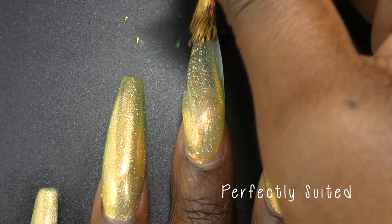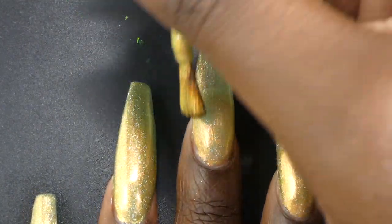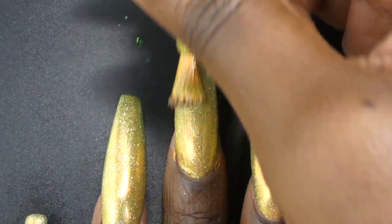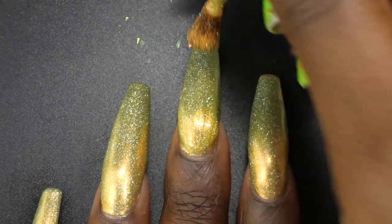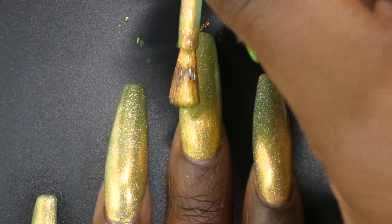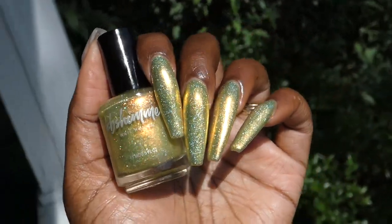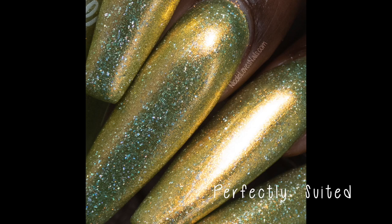Next up we have Perfectly Suited. This one is described as a yellow with a hint of chartreuse with gold shimmer and holographic flakies, priced at $11. It had a fantastic formula — not too thick or too thin, and it applied very evenly and easily. The description is perfect: it's very much a yellow with a hint of chartreuse, and it especially leans yellow from that golden shimmer. That shimmer is super strong and gives the polish almost a metallic look in some lighting. It's going to be a two to three-coater depending on nail length. Personally I thought it was good in two coats with just a tiny bit of transparency on the tips. For photos I used three coats, and this is also very holographic. Nothing dried down textured or will be overly difficult to remove.